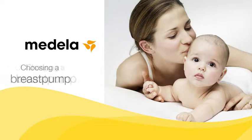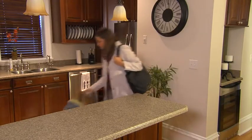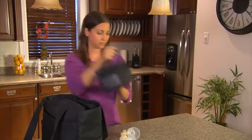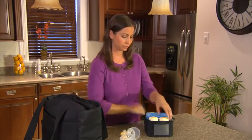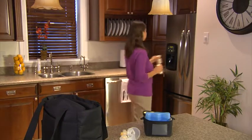If you are planning to breastfeed, you may be thinking about purchasing a breast pump. When choosing a breast pump, consider how often you will need to pump. Will you be returning to work full-time, traveling, or just occasionally away from your baby? A Medela breast pump will help you provide what's best for your baby, even when you're not there.